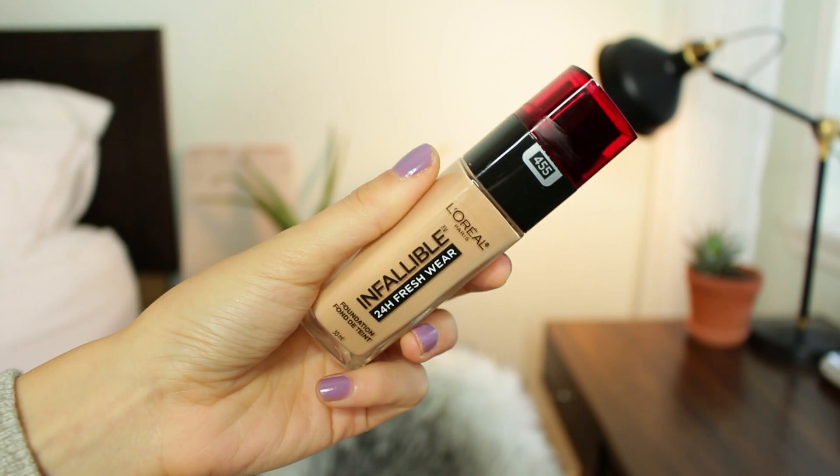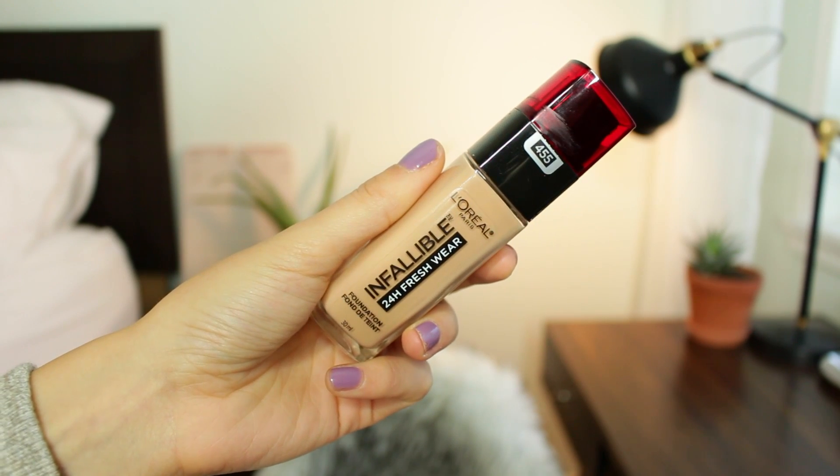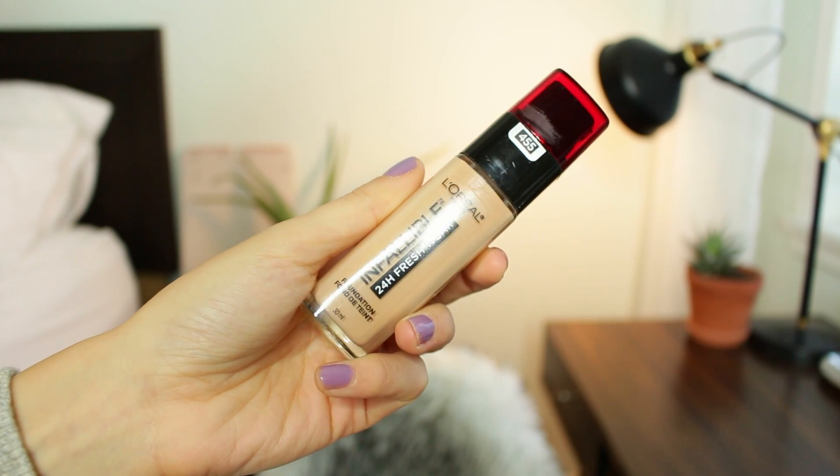I'm going to be priming my face with the Rimmel Insta Fix and Go primer spray — I usually prime my face with this spray and I feel like it's just reliable for me. This foundation claims to have breathable, buildable coverage and up to a 24-hour fresh complexion — that's pretty much all the claims on this foundation.